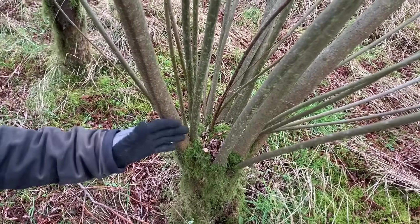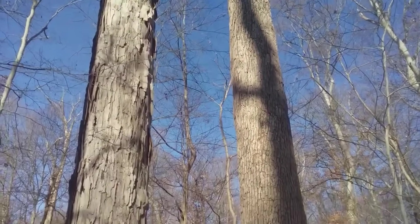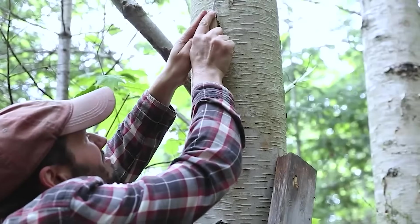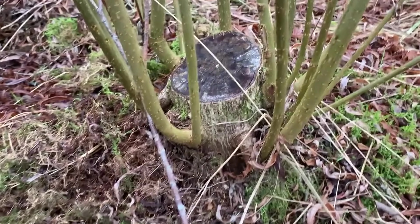Coppice yields bark measured in tons per acre, not pounds. Oak bark is exported globally as a chemical input, not burned as scrap. Birch bark is scraped for compounds doctors are studying in cancer clinics, and none of this requires cutting the tree down.